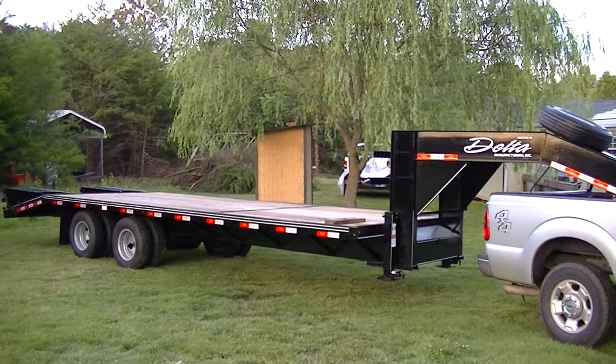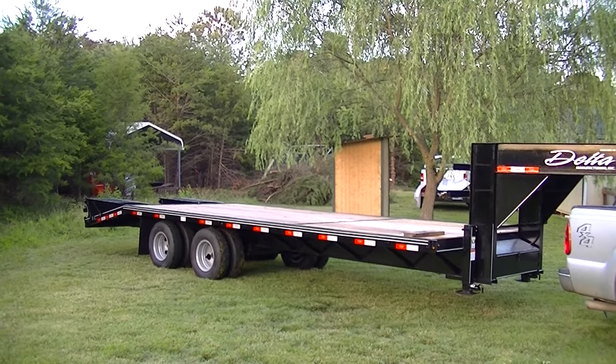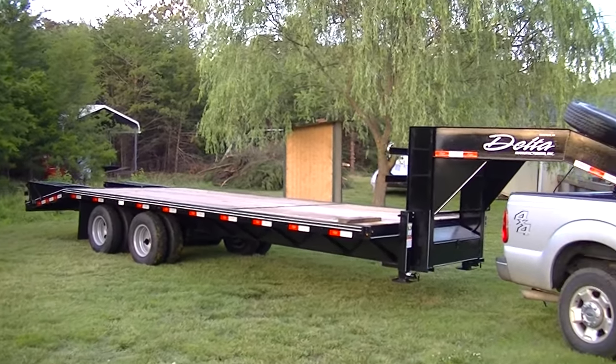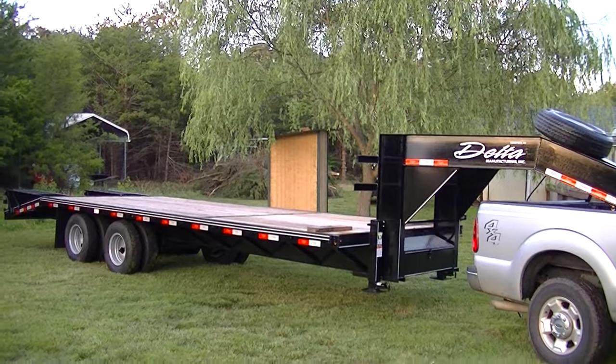Hook it into the fifth wheel. Thanks for watching — this isn't really like a full review, it's a semi-review, just showing it off while it's here. Somebody's gonna be buying it. Very nice — I'll definitely see you on the next one.